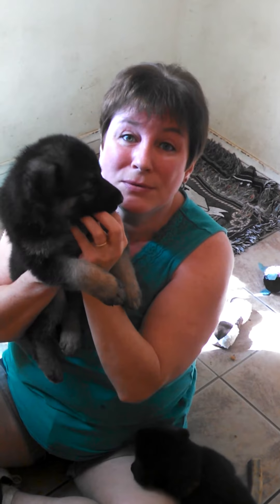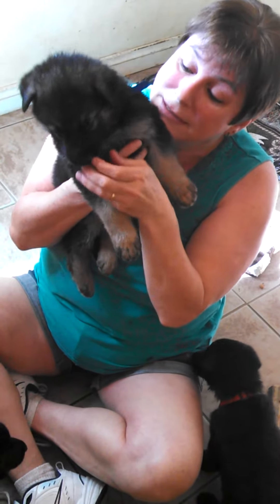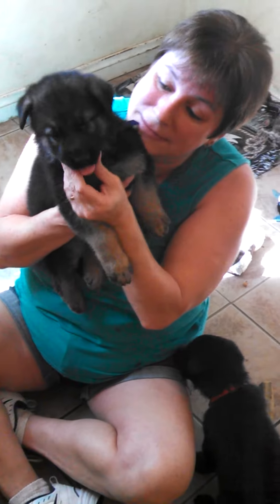In about two weeks from today, you'll be able to start coming to pick up your puppies. Hard to believe, right? Their teeth are in now and their nails are razor sharp.